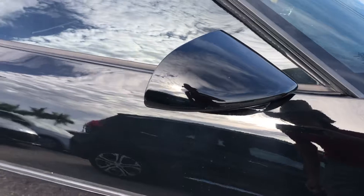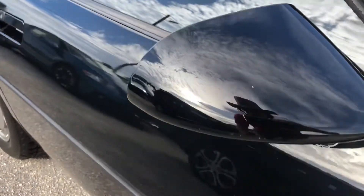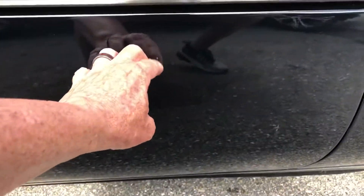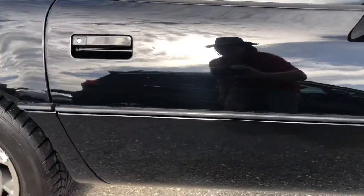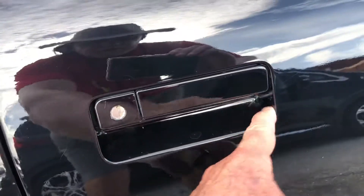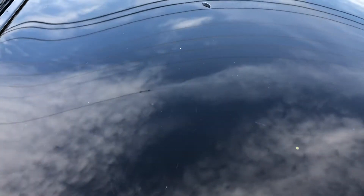Moving to the passenger side door — the outside mirror has a couple of chips on it. The door itself is actually in pretty good shape. The door handle is in good shape with just a few scratches. The top of the Corvette above the passenger side door has a few scratches right here.